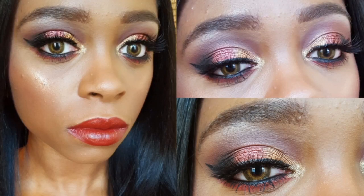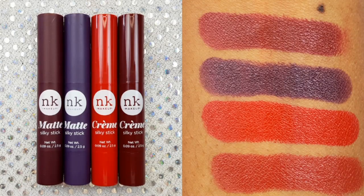Hey loves! Today's video is part 2 of my Bad Habit Aphrodite Fall Makeup Tutorial Series. This is the look that I came up with. I will also be hauling 4 Nikki K Silky Stick Lipsticks.